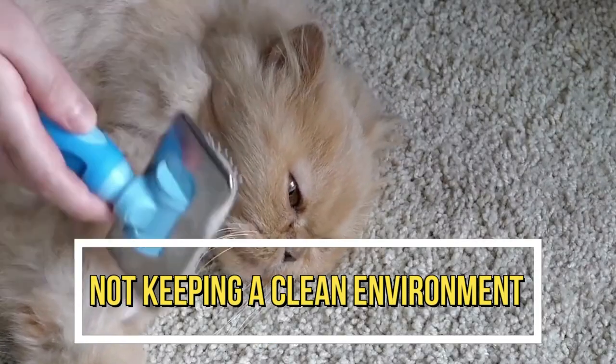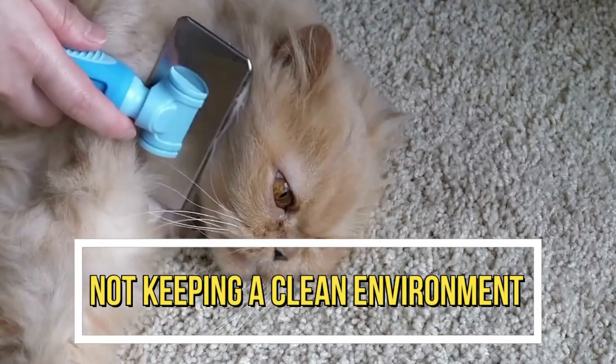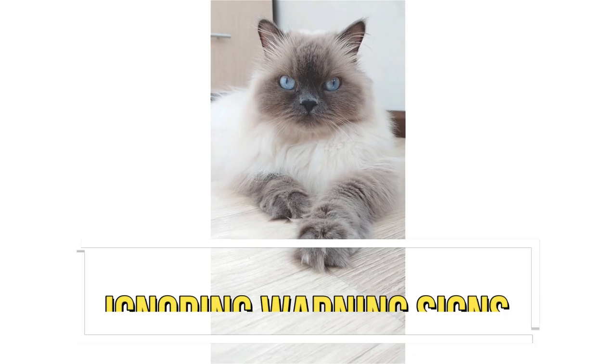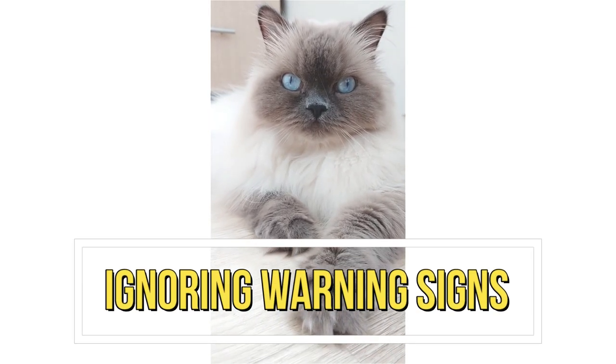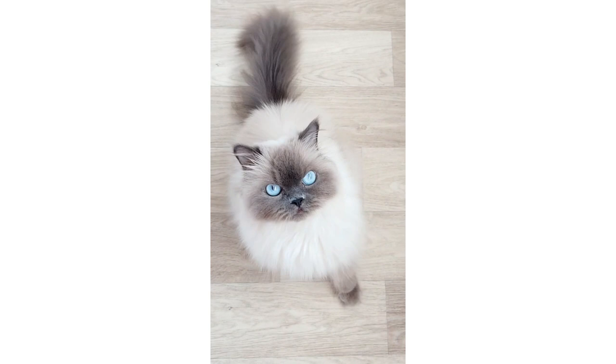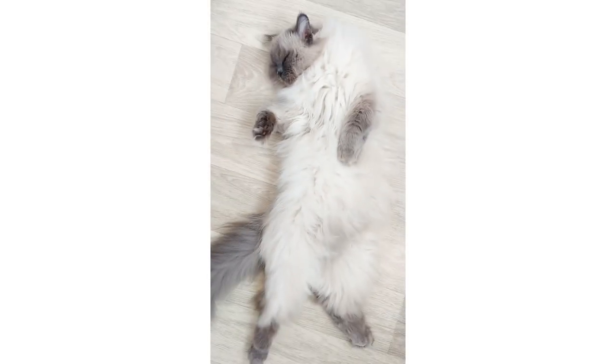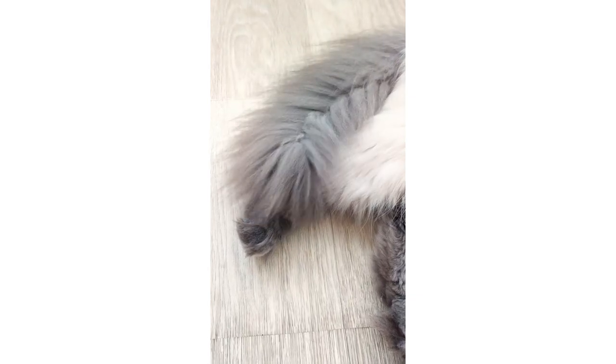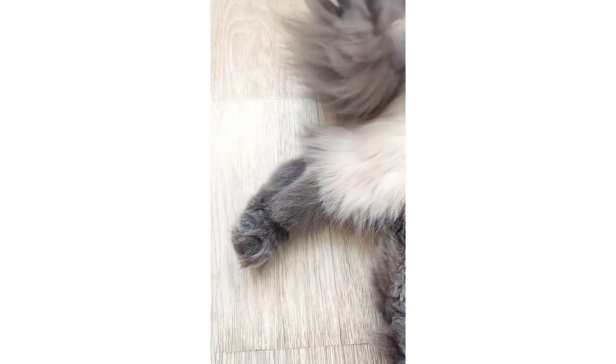Mistake 7: Not keeping a clean environment. Persian cats are known for their long and luxurious coats, which require regular grooming. Breeders should also keep a clean environment to prevent the spread of diseases. Mistake 8: Ignoring warning signs. It's important for breeders to pay attention to warning signs of health problems in their cats and kittens. Ignoring these signs can lead to serious health issues.